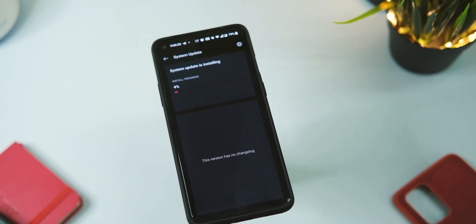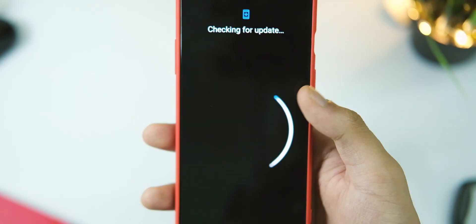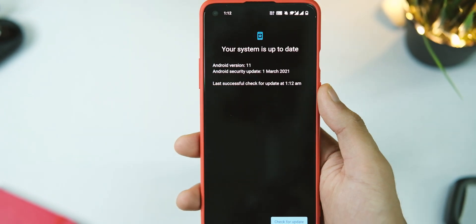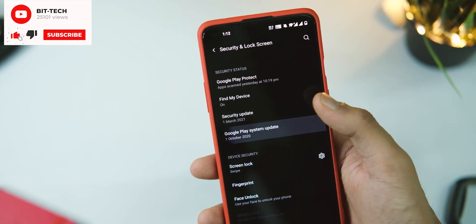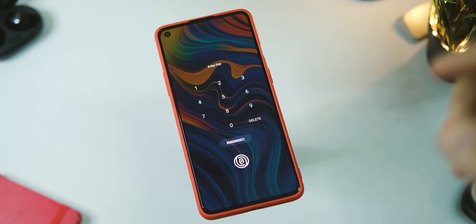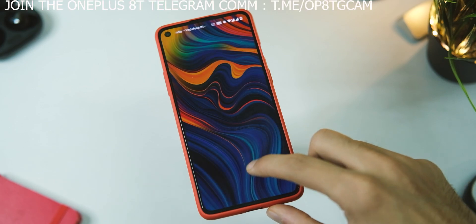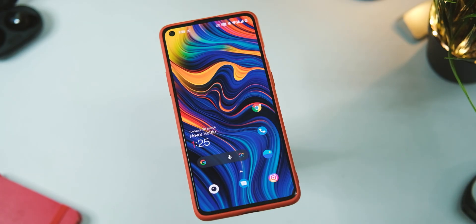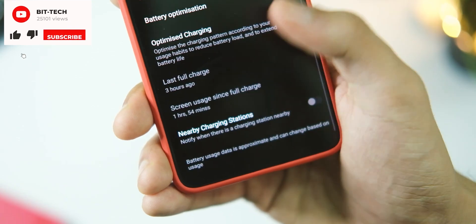Now let's look at the changelog. In the system section, we have the latest security patch of March 2021, which may be old by the time you get this update but it's good for now. Apart from that, there are many UI fixes in various apps — first with the emergency icon application on the lock screen, and then with the clock widget on the home screen for Arabic language users.